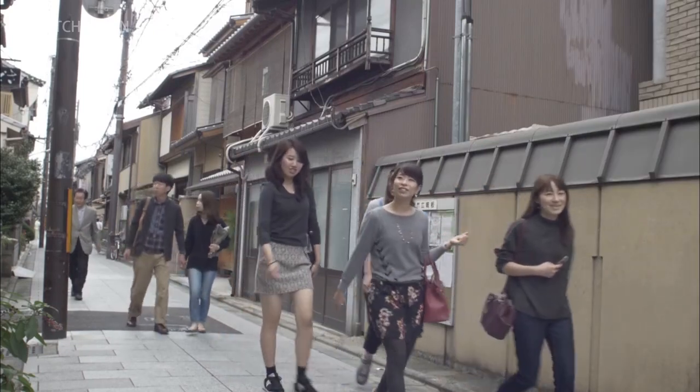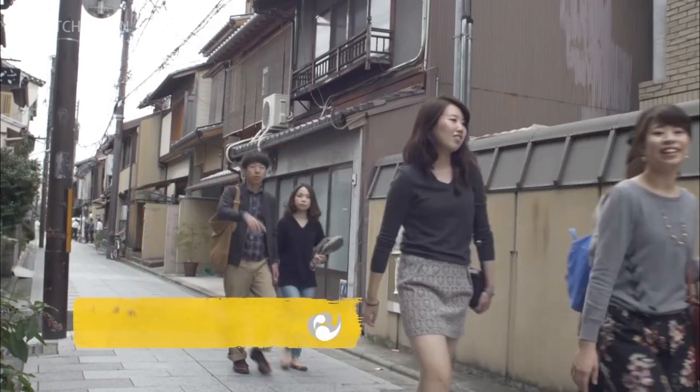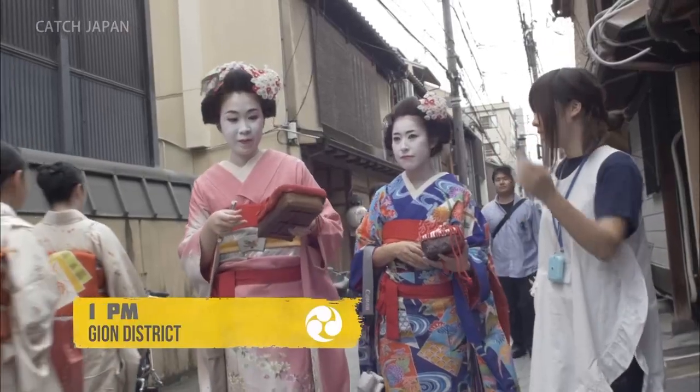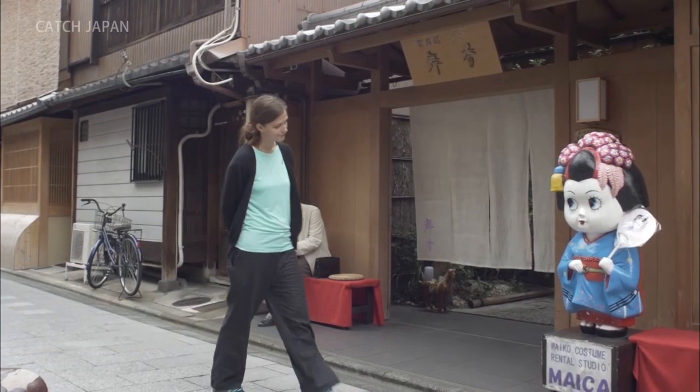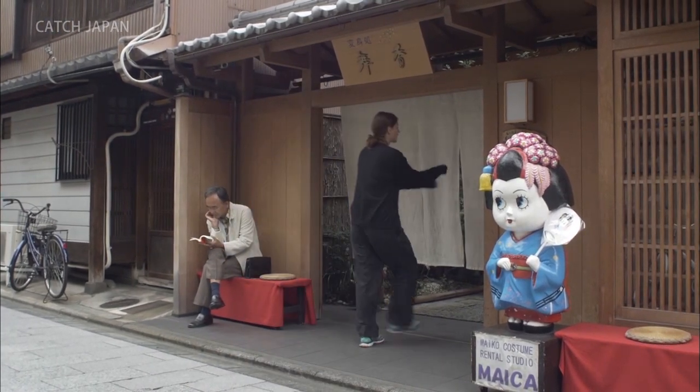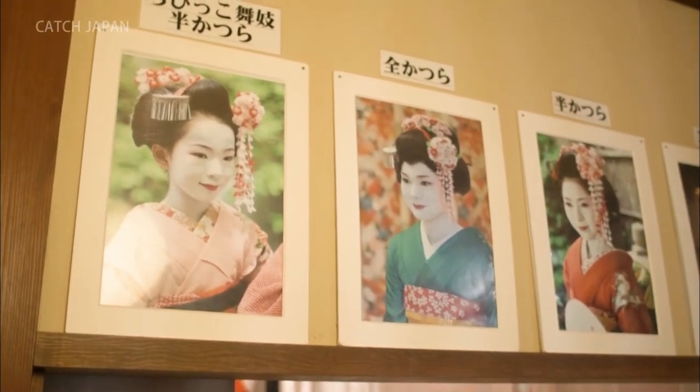The team heads to Gion, Kyoto's most famous geisha district. Here, visitors can experience a transformation into an apprentice geisha known as a maiko. Natalie has been traveling with Dean on this adventure since day one. She met him while working in South Korea as a model and dancer, and is fascinated by Japanese culture.